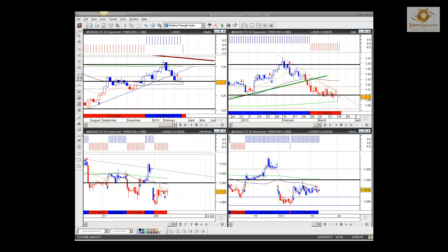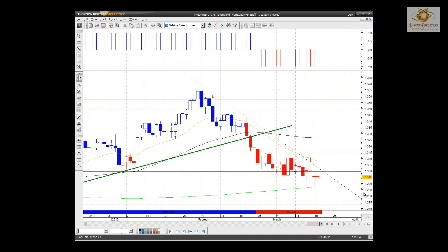Good morning everybody. Let's have a look and see what the Euro did yesterday, particularly the Euro, because of what's been happening with Cyprus, and let's see how it's been factoring into the market. Let's have a look at that daily.